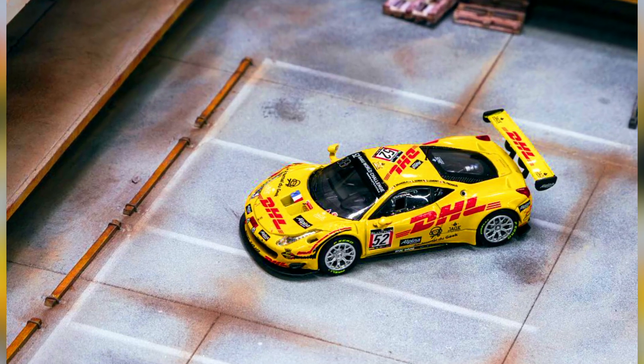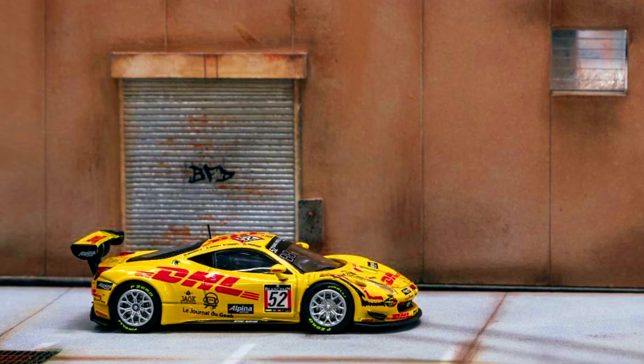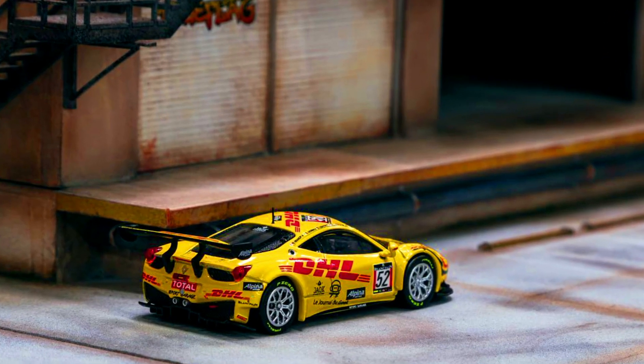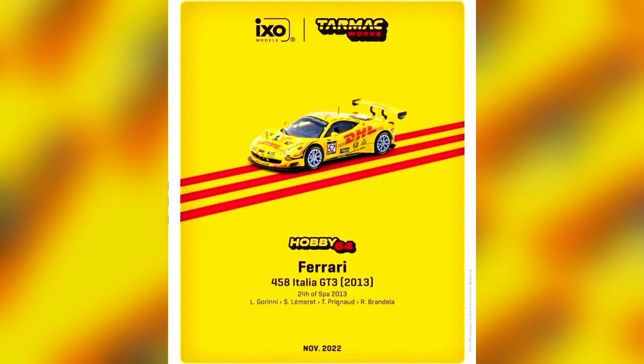Tarmac Works × IXO Models Hobby 64 presents the Ferrari 458 Italia GT3, 2013 — Aztek 52. Color of the car: 24 Hours of Spa 2013. Material: diecast. Release date: November 2022.